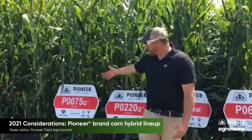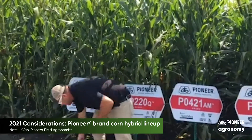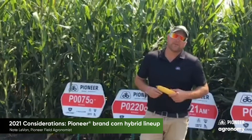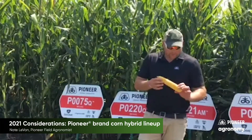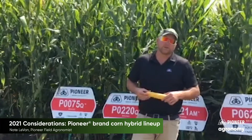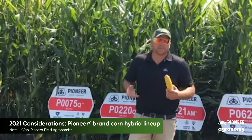I'd like to start out with our brand new 100-day P0075. This has been a tremendously versatile product. It's a product this year that I would say has performed probably above average from the last two years in impact. Really nice flex ear. Some of our droughty areas that we've seen across the area — it has really done pretty well, with a nice balanced root score and nice balanced agronomics.